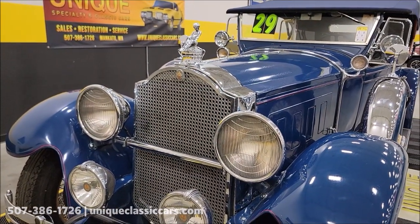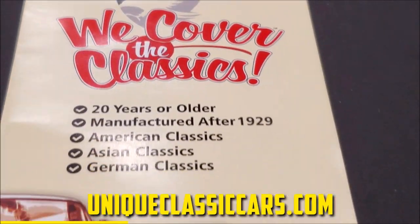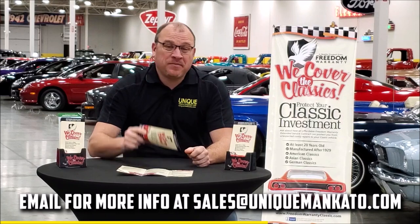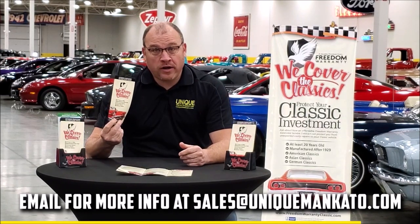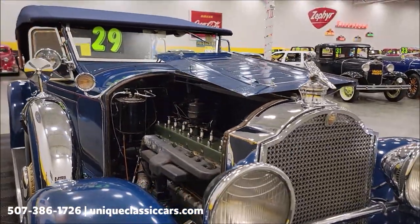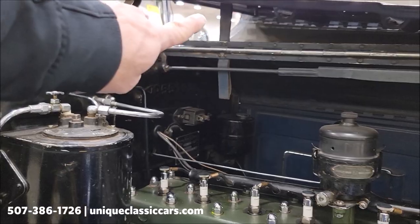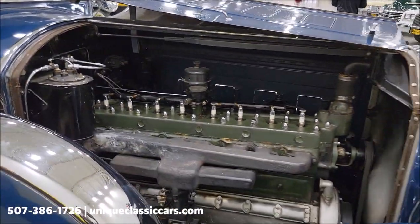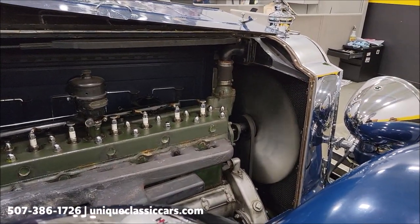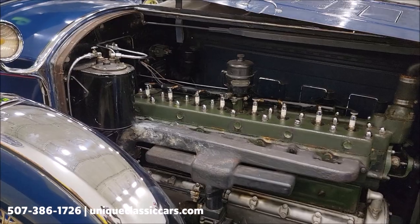Did you know this car qualifies for an extended warranty — just like the one you get at a new car dealership except it covers your classic car? It covers all major components like engine, transmission, and drivetrain, with coverage up to 10 years. Now let's check out the engine — it opens and lays on the other half, and there it is: the inline eight. Look at how smooth that runs. Think of that — almost 100 years old, a 1929 Packard chugging right along.